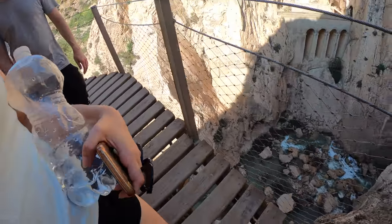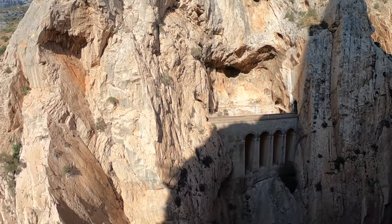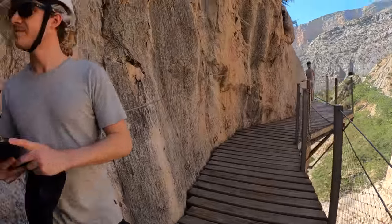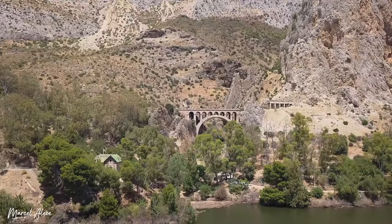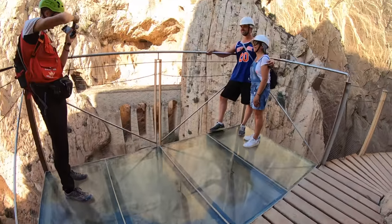Are you feeling a little bit wobbly? I am — I have vertigo big time. This is a 360-degree view of where we are right now. Oh my God. Just when you think it can't get any scarier, at the highest point of the trail, there's a glass-bottomed viewing platform.